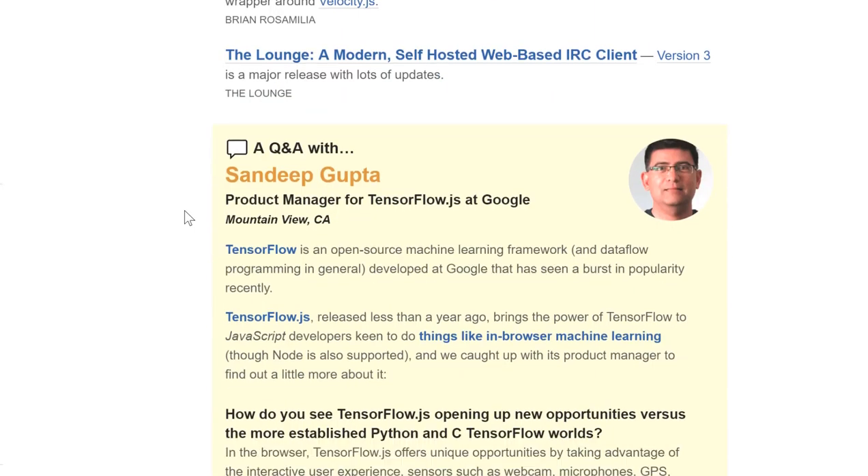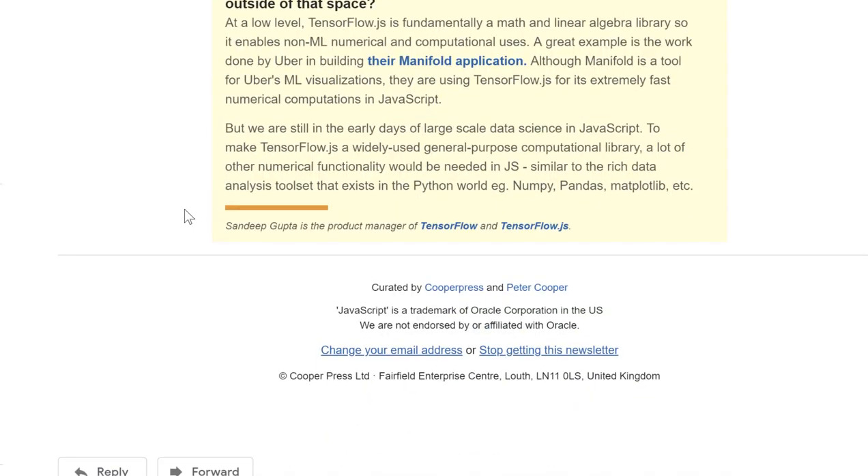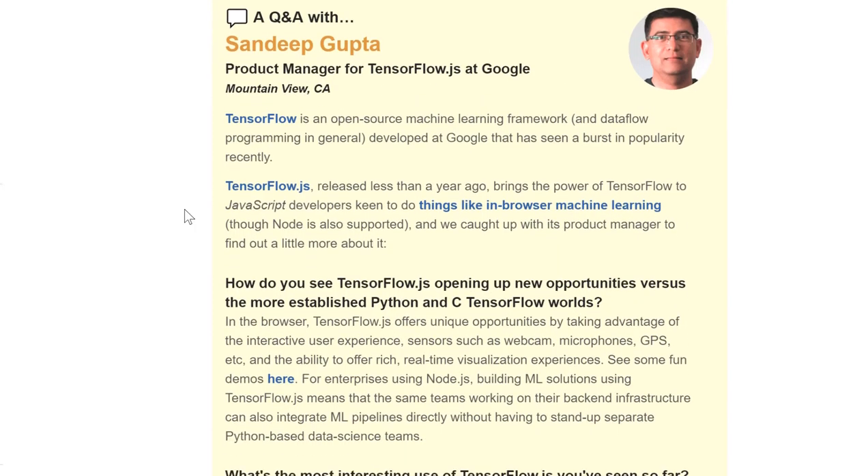There's actually a bottom section as well. This is a section which is kind of new — they kind of just do whatever they want each week. So one week they were giving announcements of events, another week they were giving Q&As like this one, and they did something else in one of the newsletters.